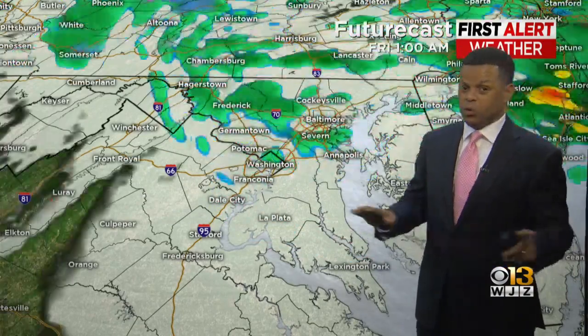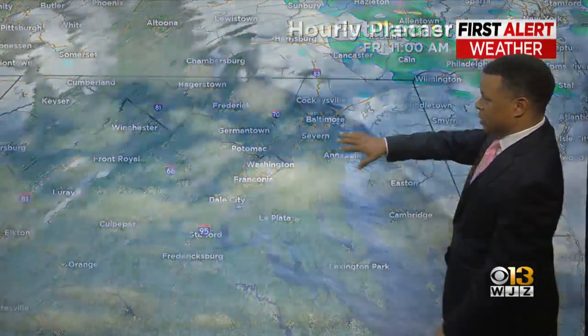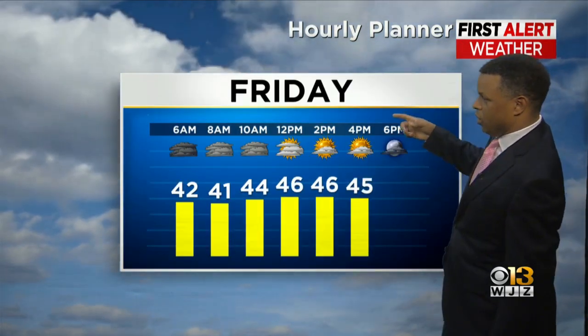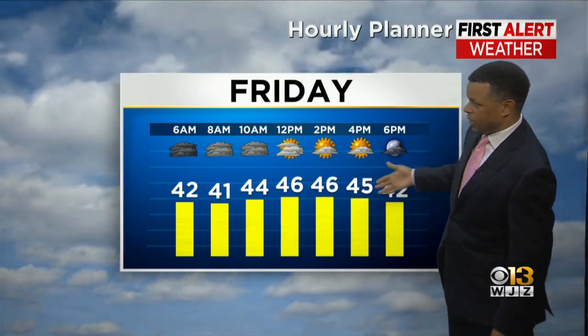The next several days will be absolutely quiet — no storm systems coming down the pike through the weekend into the first part of next week. That storm system is pulling away tonight, so the rain will continue off and on for the next few hours, then gradually start to dry things out as we go throughout the day tomorrow. Mid-40s expected for tomorrow afternoon.